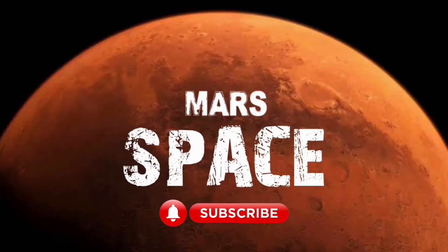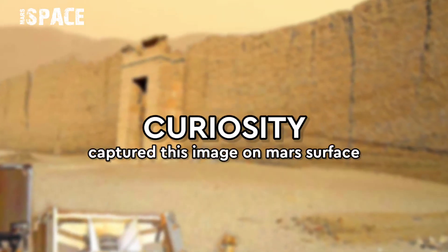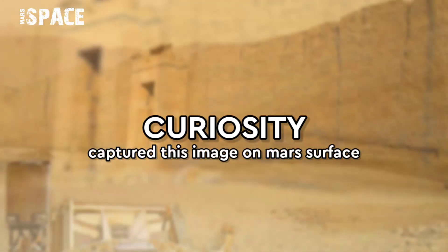Hello my dear friends, welcome back to our YouTube channel MarsySpace. For more updates hit the bell icon with thumbs up and please watch till the end.